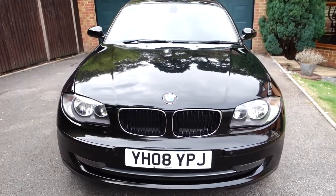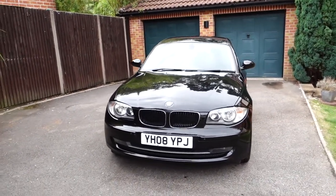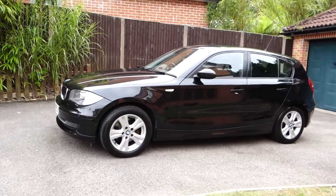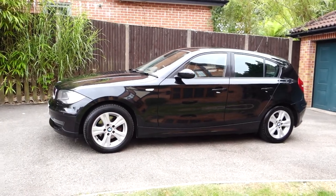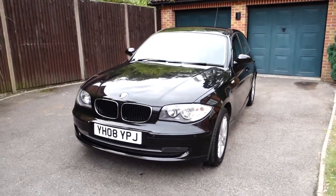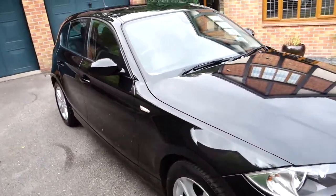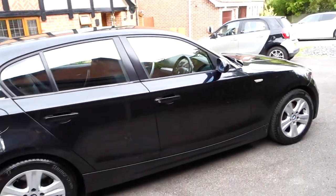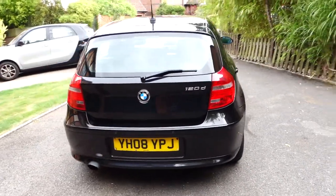This is my walk-around video tour of this BMW 1 Series. It's the 120d SE five-door hatchback with the 2 litre diesel engine and 175 brake horsepower. This is a rare find because it's in sapphire black metallic with full Boston black leather interior, and rarer still, the automatic transmission with the professional media and satellite navigation, in-armrest phone docking, and Bluetooth integration, as well as numerous other options.